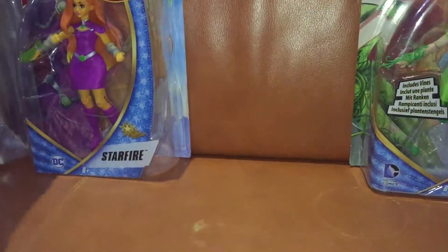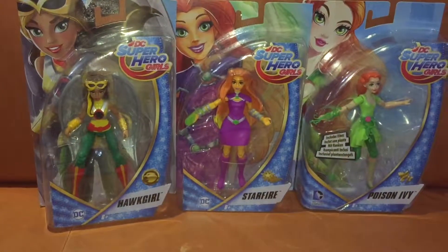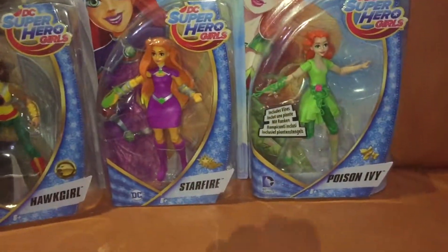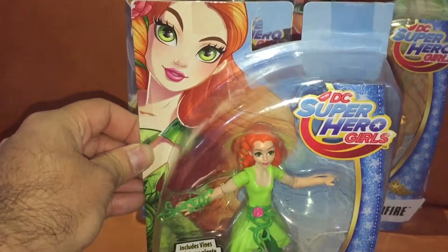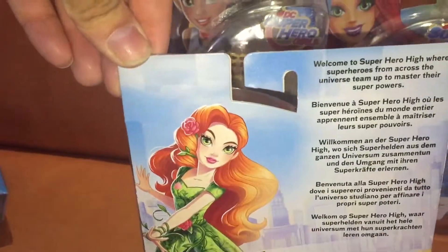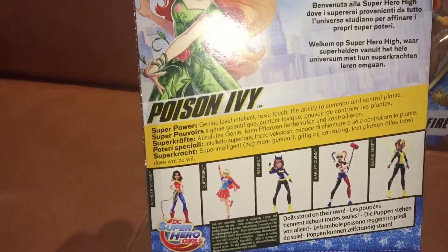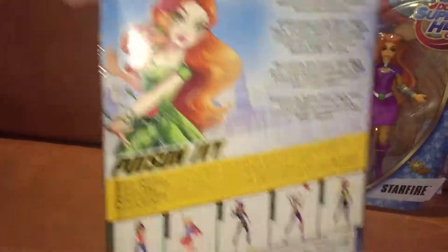The three we've got left are probably ones which a lot of you may not have seen. We've got Hawkgirl, Starfire, and Poison Ivy. Not as rare as the other figures, but not the easiest ones to find. I think Poison Ivy is probably not as rare as the Katana, but still a slightly more difficult one to get hold of.